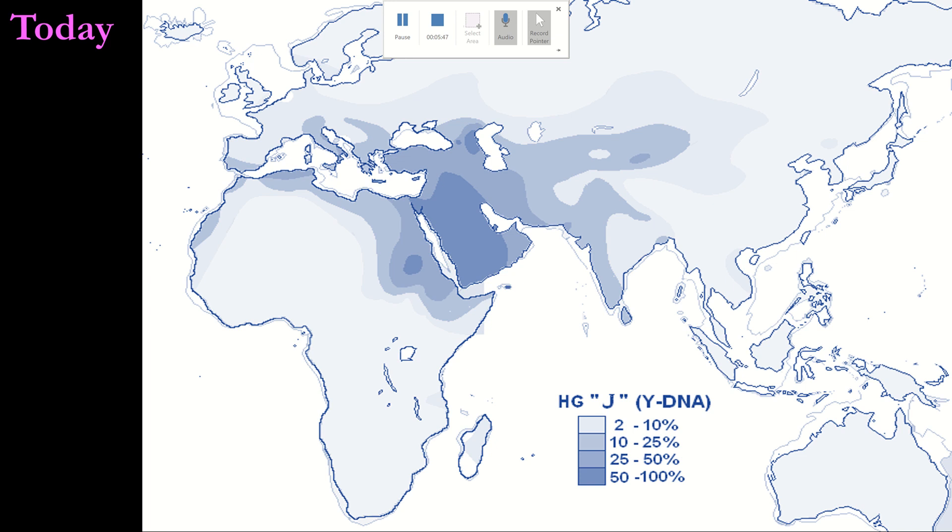Today, the genetic legacy of the J haplogroups lives on in the descendants of those ancient migrants. The limited availability of ancient DNA data allows for the telling of only part of the story of J migrants. However, even with those pieces, with the help of ancient GPS, we can recreate the migration story of the J haplogroups. We can only hope that with time, we can add more pieces to this puzzle. For additional reconstructions of haplogroup migration history, please share and subscribe.